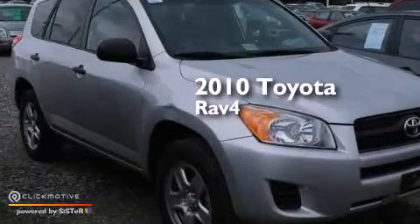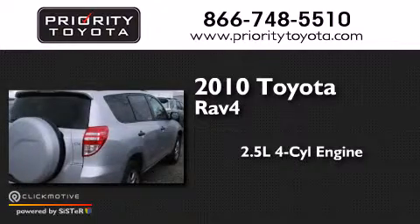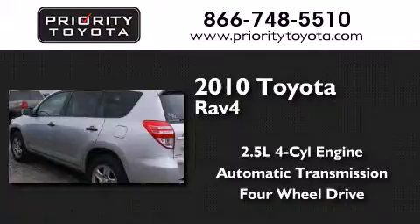This is a 2010 Toyota RAV4. It has a 2.5-liter, 4-cylinder engine, an automatic transmission, and the added capability of 4-wheel drive.